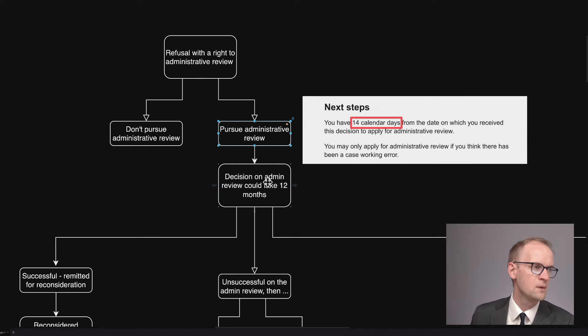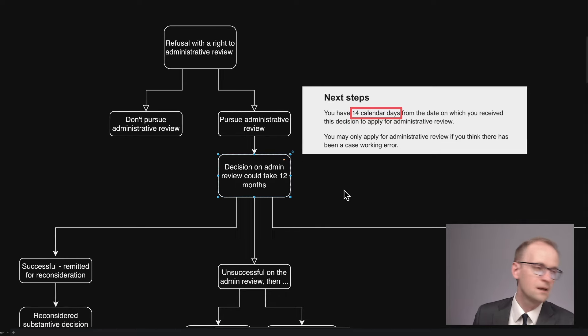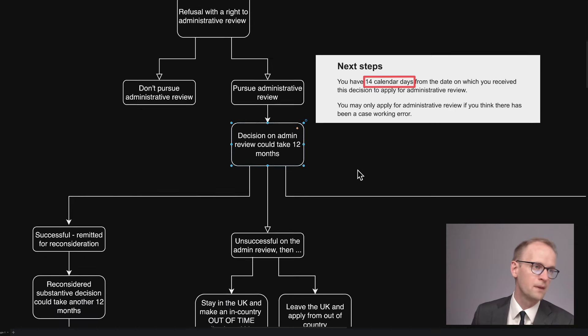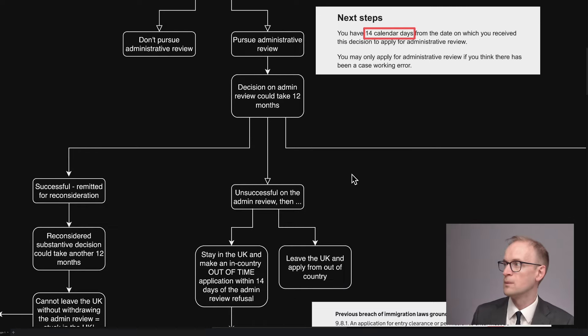Now, if you're pursuing it, then the decision on admin review at the moment could take about 12 months — in other words, as long as a year. That's an extraordinary period. I'm talking about the cases that I do, which are in the context of business immigration, but that's the current time that I'm seeing people are waiting.